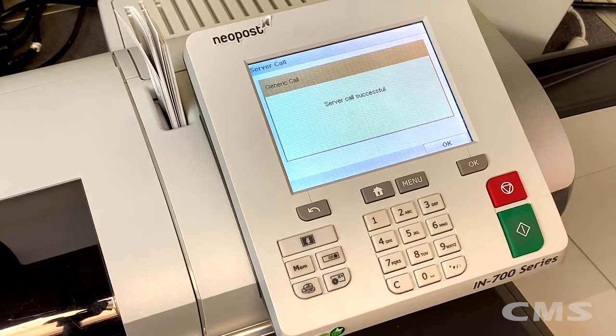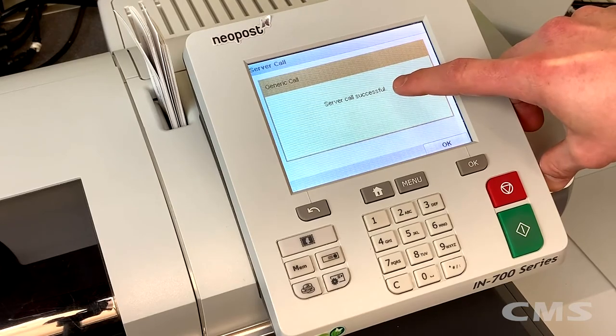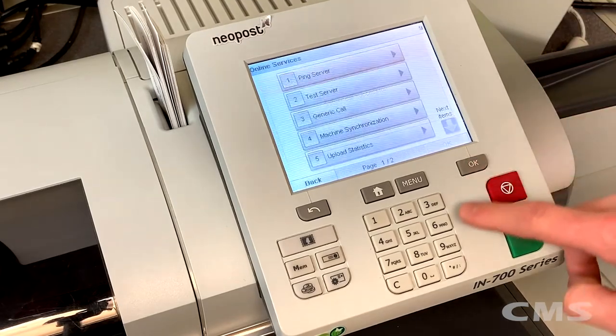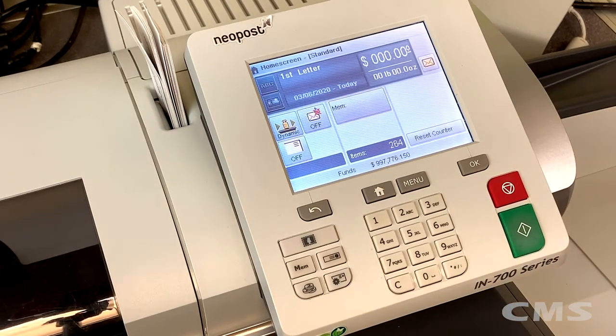Once the server call is successful, you should get a message on the screen telling you that it was successful. Hit OK and we can go back to our main menu. And that's how to perform the latest updates on your machine.